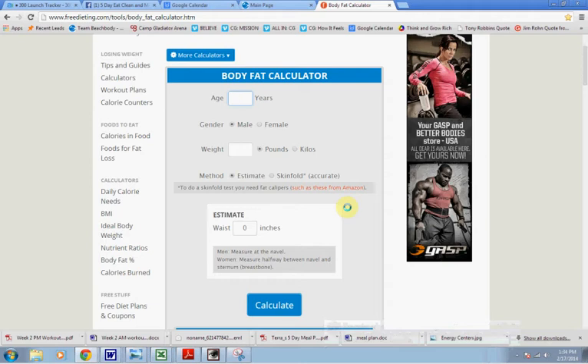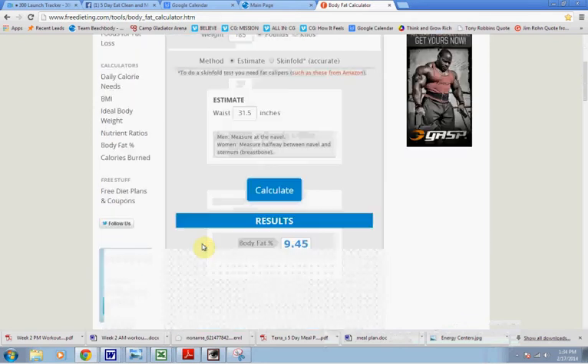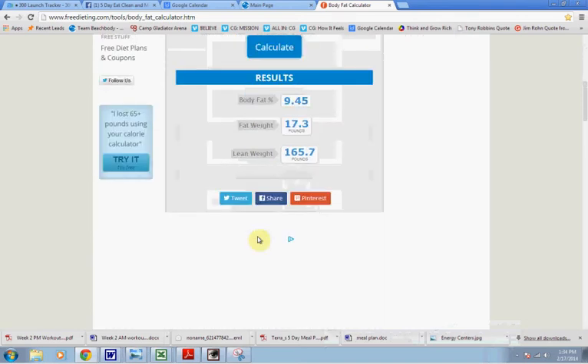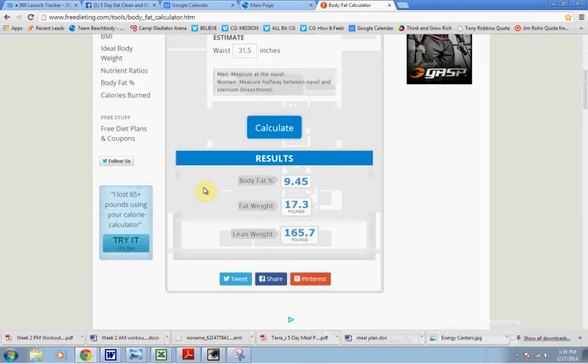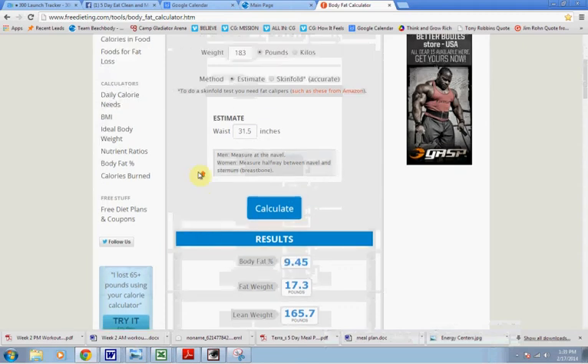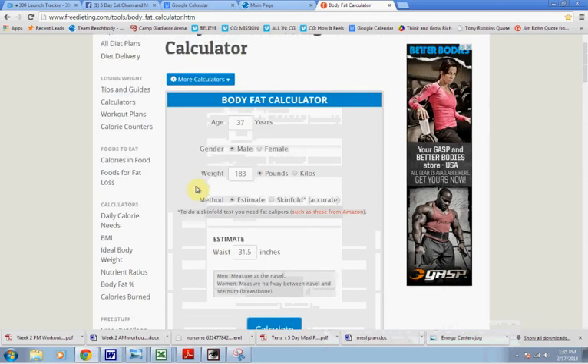I'm going to use myself as a case study right now. I am 37 years old, my weight is currently 183 pounds, my waist is right now 31.5 inches, and I'm going to calculate my body fat. The results here: 9.45% body fat. I checked in on my Tanita scale — a brand of scales that actually does a body composition measurement — and that jives perfectly with my Tanita scale.